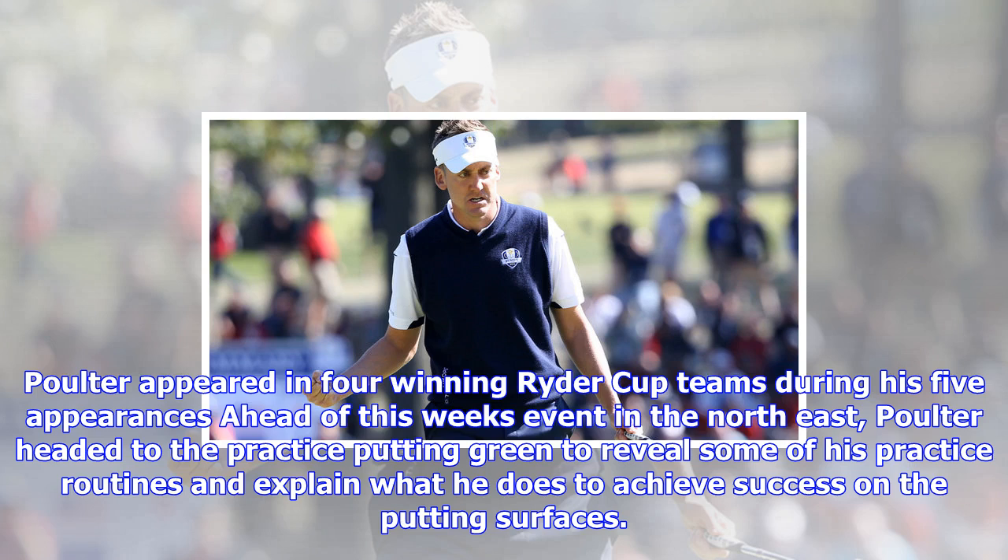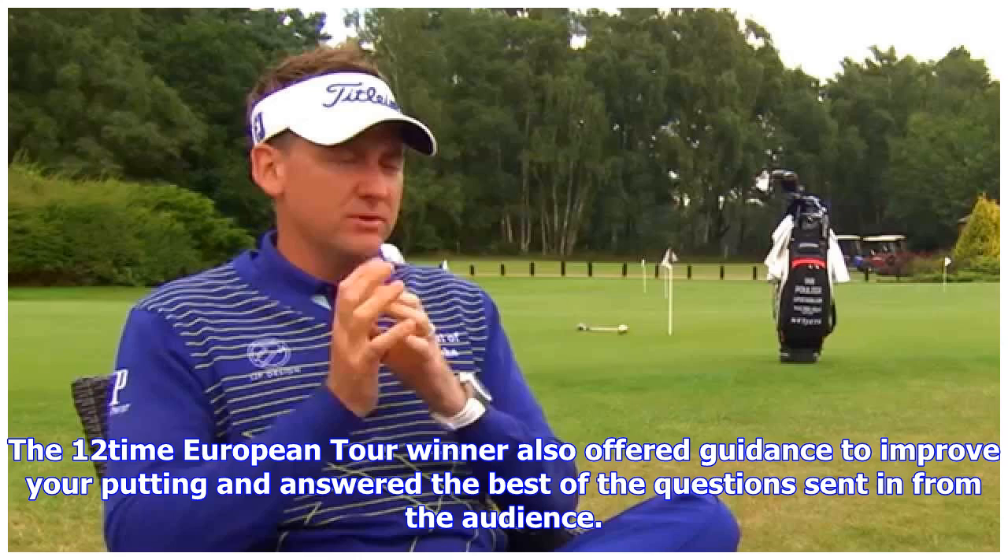Click on the video above to watch Poulter's Putting Masterclass. Watch the British Masters supported by Sky Sports throughout the week, live on Sky Sports Golf. Live coverage continues on Thursday from 9.30am.